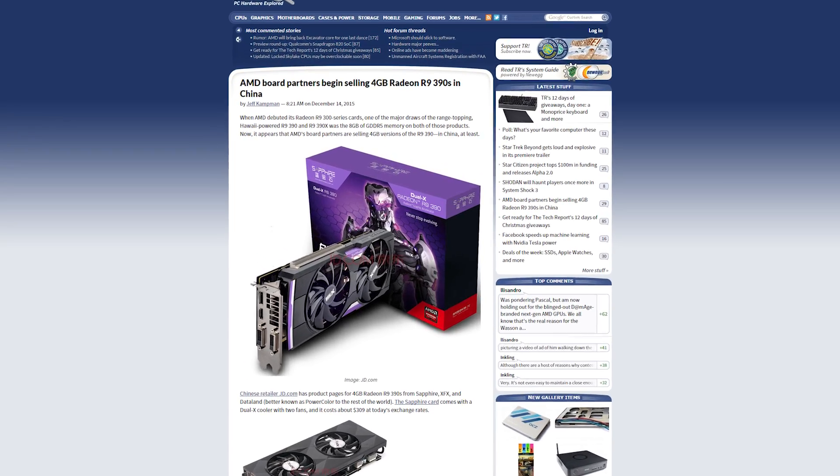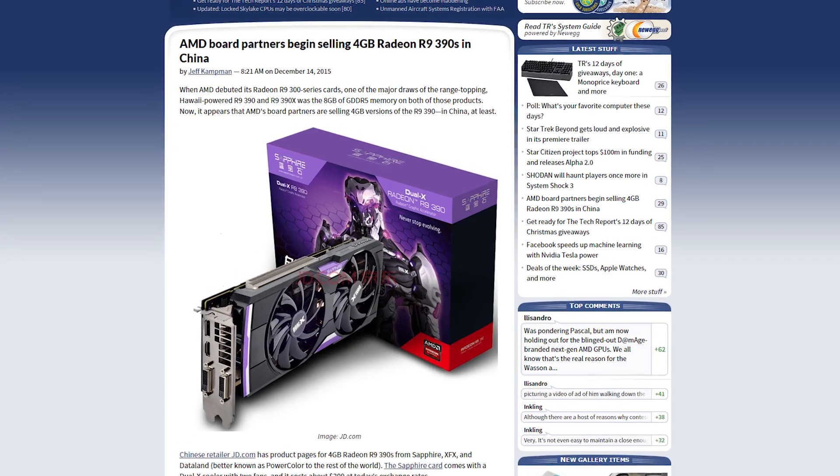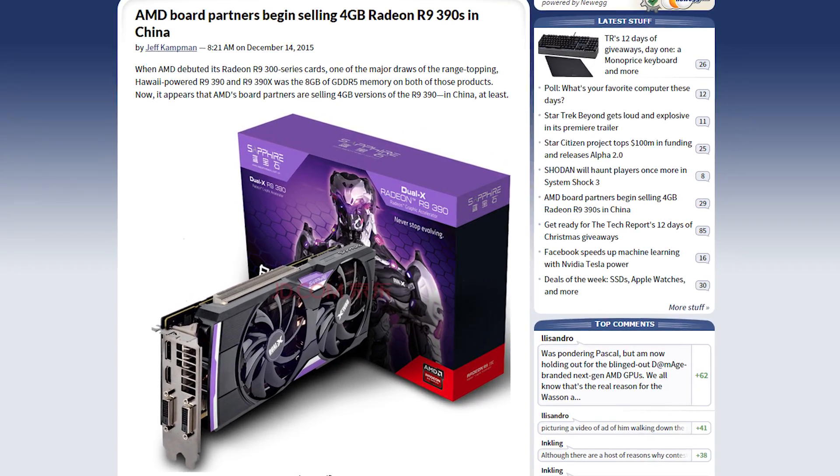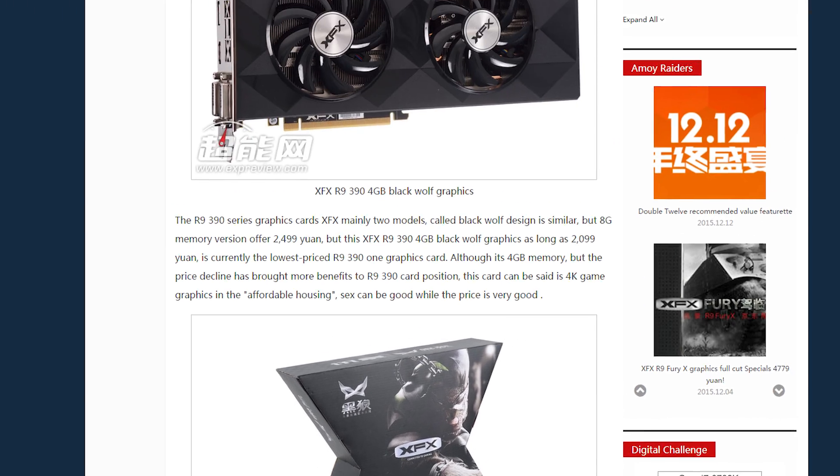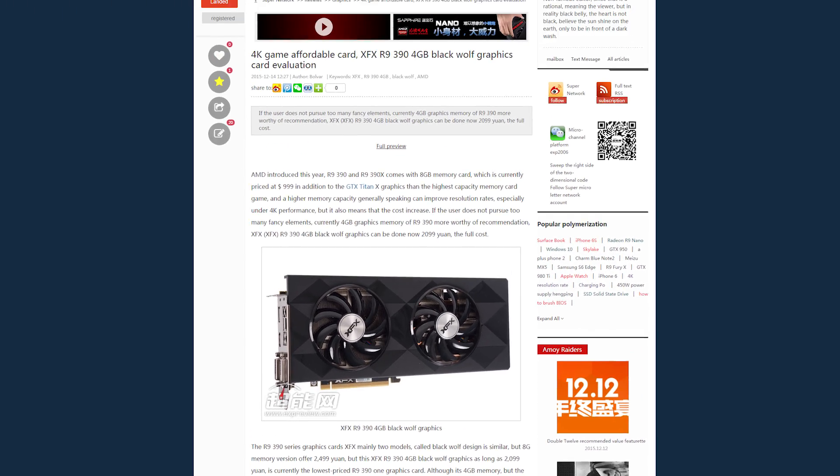The R9 390 currently has 8 gigs of VRAM, but apparently some Chinese retailers are selling 4 gigabyte models, so perhaps we'll see those in the west soon. If we do, the lower price would make it even more competitive compared to the GTX 970, but not this one with the funky box.